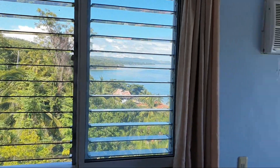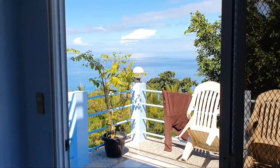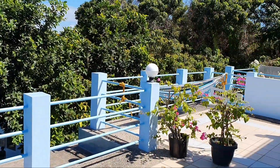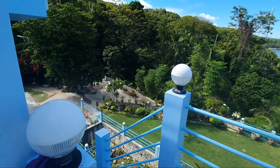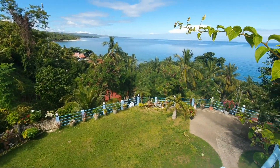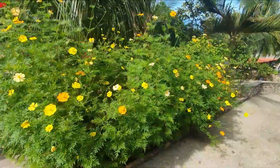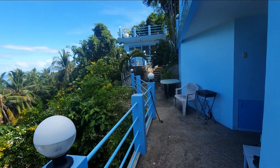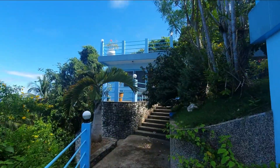This beautiful view here from the window. And a romantic terrace. Here the house in the roof.